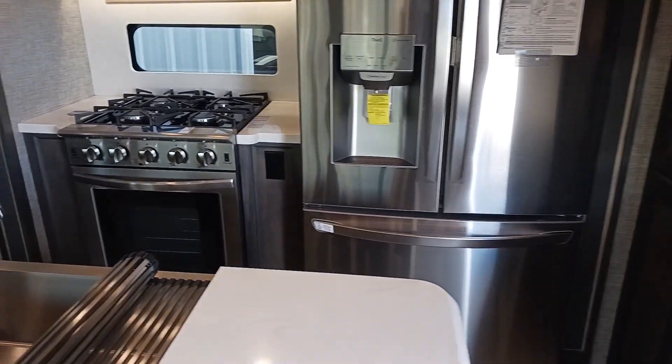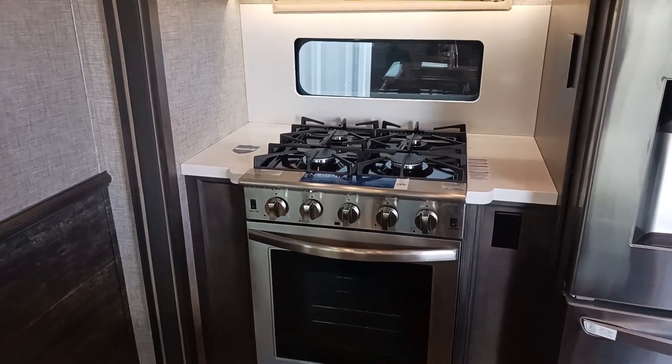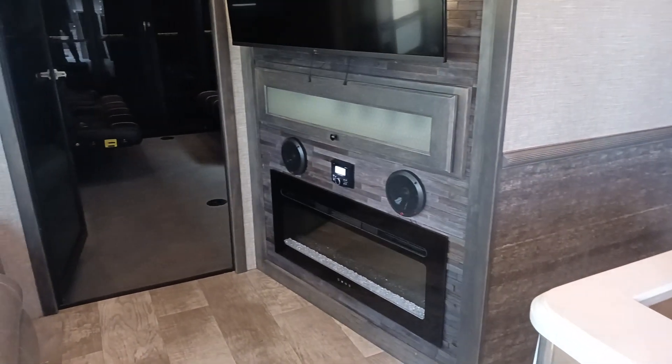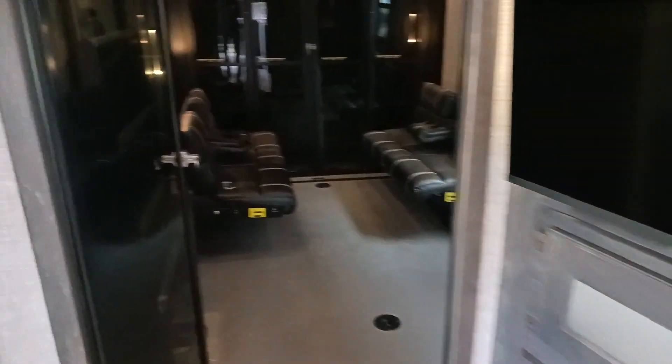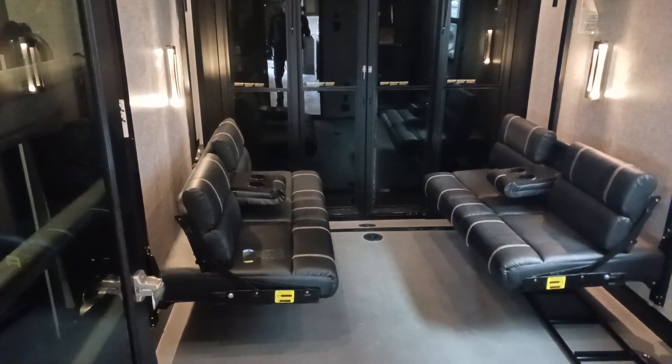Refrigerator with an ice maker, water, four burner cooktop, Insignia stove — you can cook a turkey in that bad boy. It's also got an onboard fireplace, another smart TV, going into the garage, four season doors, and a party deck on the back.